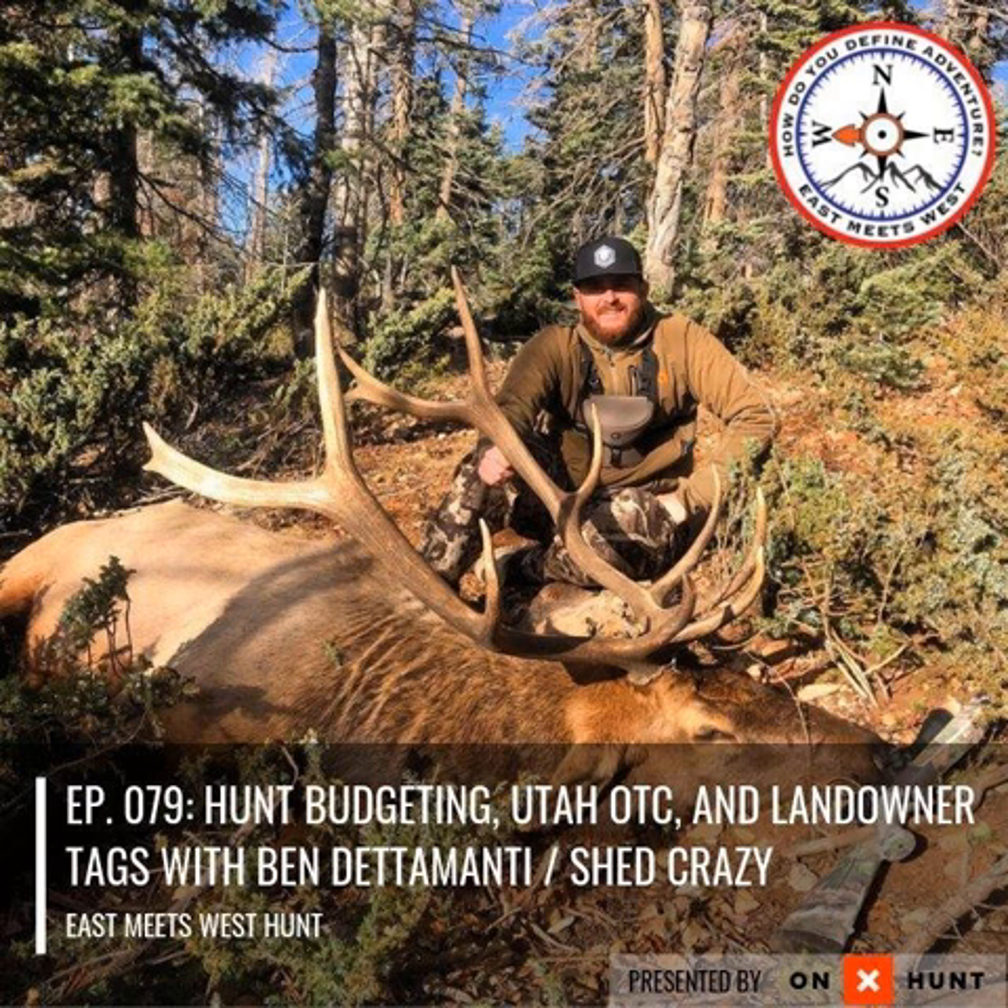Obviously Colorado has a ton of over-the-counter opportunity — that's a great place to start. The elk numbers are super high. But it just depends on your situation.